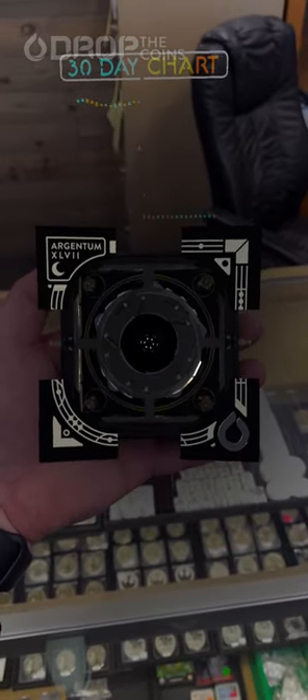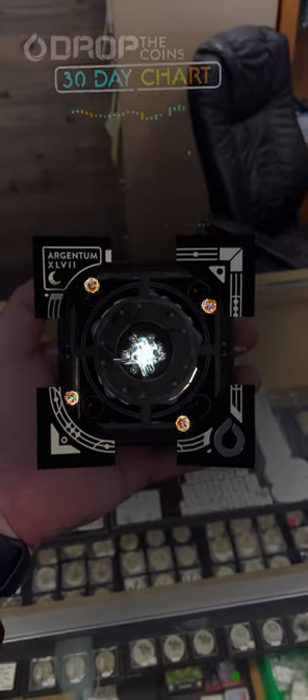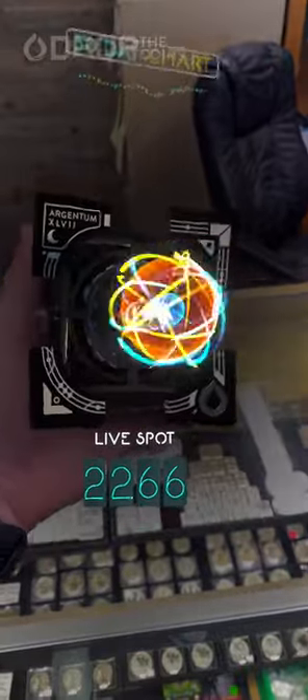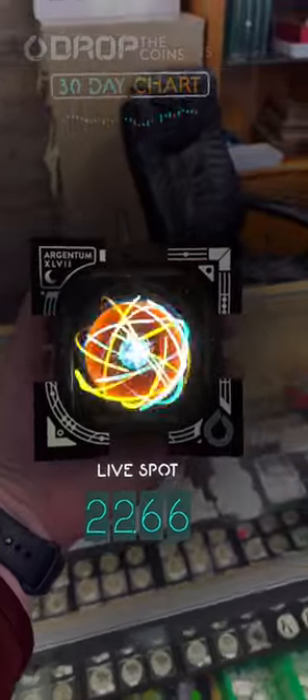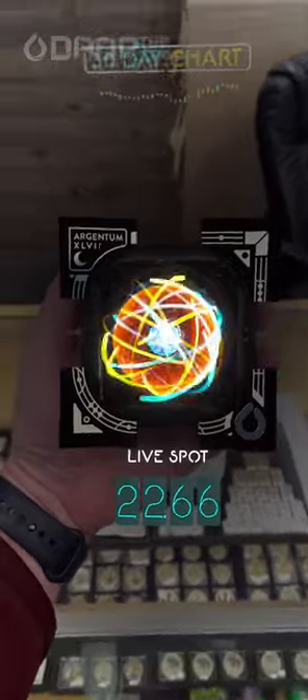If you flip it over and scan the back of any of these coins, you're going to get a 30-day silver chart that's populating up top before our eyes. You also have the live silver spot price — silver is currently $22.66 per ounce. You can scan your coin at any moment you want and you'll always get the live silver price. Very cool.